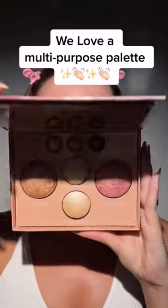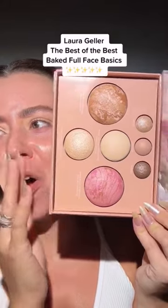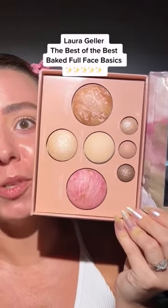Look at this, y'all. This is the Laura Geller Best of the Best — your everyday makeup essentials all in one convenient palette. Let's do a look.